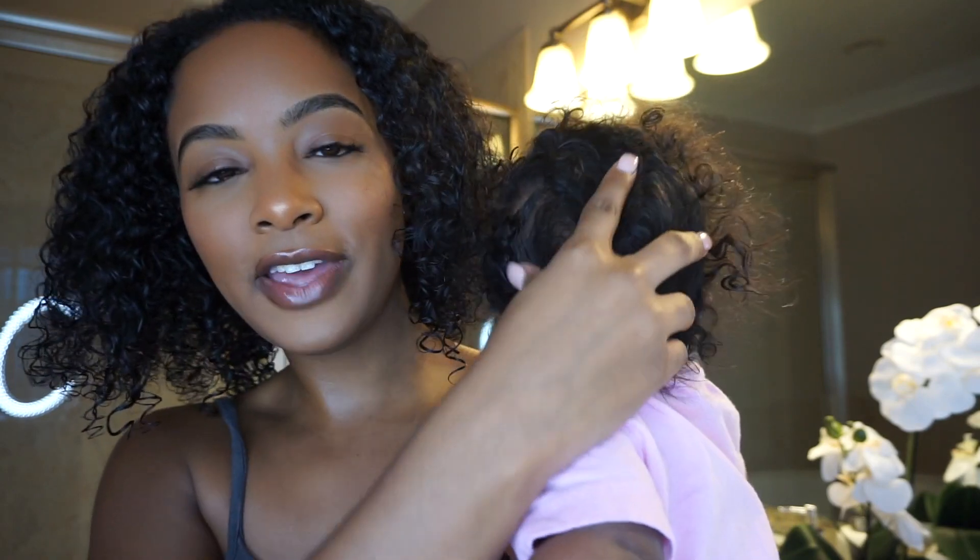My hair just started to shed and shed and shed, and that postpartum shedding did not stop. Because till this day my hair is still shedding. So in today's video I'm just going to show you guys what I've been doing to try and get these curls back. As you can see, there's no length, there's no fullness, the curls are not defined.